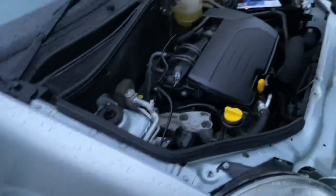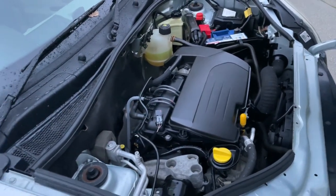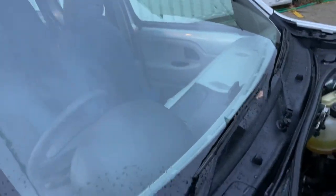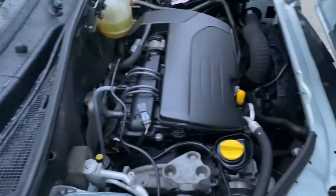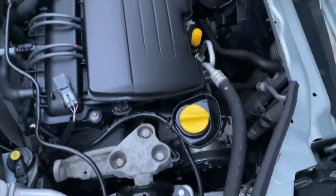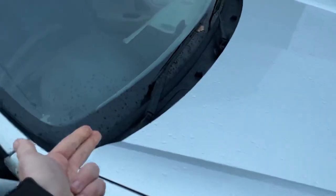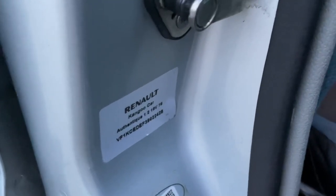We offer nationwide delivery, and even though this vehicle is quite old, we may be able to arrange finance through Close Brothers Motor Finance — just let us know and we'll get you an email quote. Look, it's lovely — really nice. You can see the original factory label still: Renault Kangoo Authentique. Let's start it up — starts fine, no hesitation.